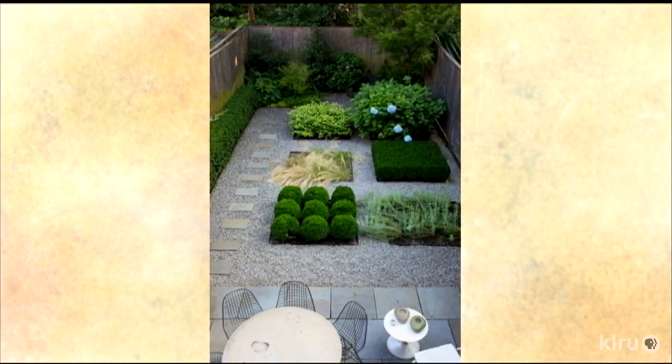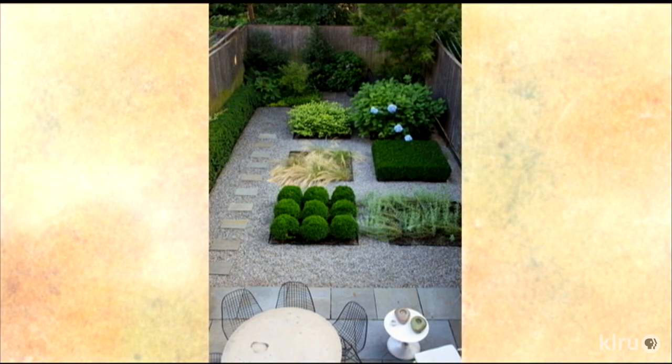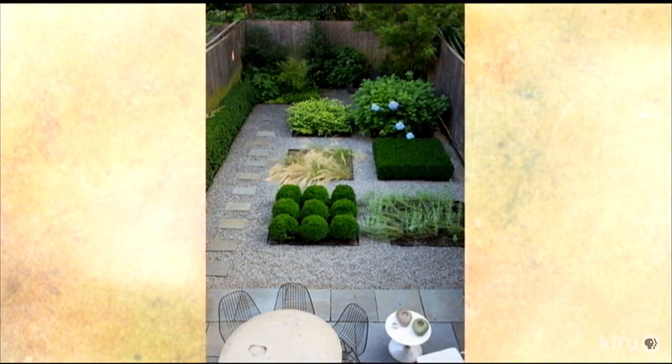I'm trying to encourage people all over the country — even if you live where it's cold in winter or hot in summer — to think of ways to divide the space up and have each area have a different usage: whether it's a place for dinner, a place to read a book, a place to play with your kids or your dog. Have each area be really meaningful, so that even in a small yard you're dividing it into usable spaces and blurring the boundary line between indoors and out, creating more living space.